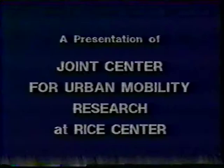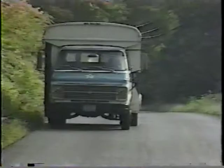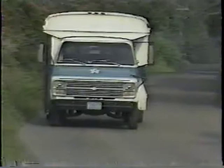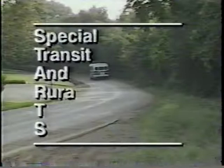A presentation of the Joint Center for Urban Mobility Research at Rice Center, a non-profit research corporation affiliated with Rice University. The Transportation Safety Institute of the U.S. Department of Transportation presents the STARTS Training Program — Special Transit and Rural Transit Safety. In this program, we'll look at driver sensitivity and passenger relations, two important parts of doing your job.